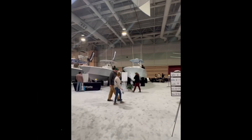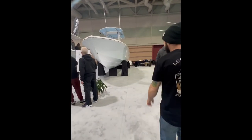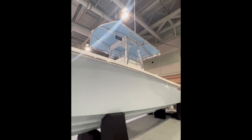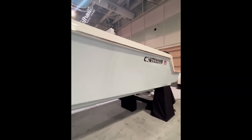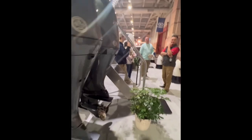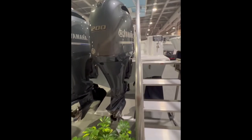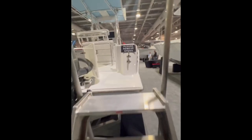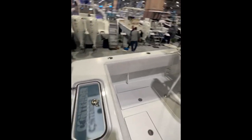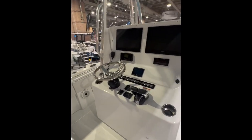Next up we have Contender — they had a 39 FA, a 32 ST, and a 28 T. Starting with the 28 T, it has a single live well in the transom. The leaning post has cup holders and rod holders with room for a cooler underneath, and this boat has forward seating in the bow and a small area with a plumbed head.